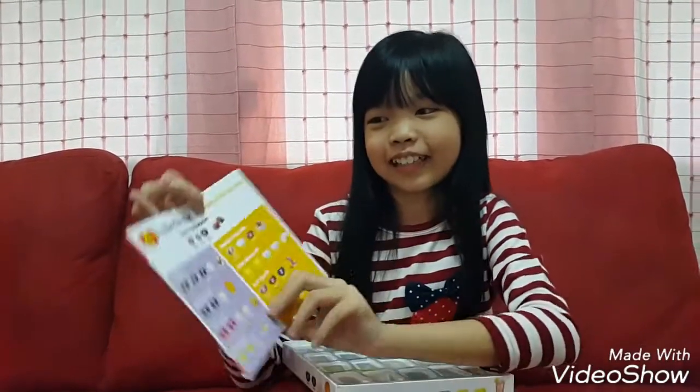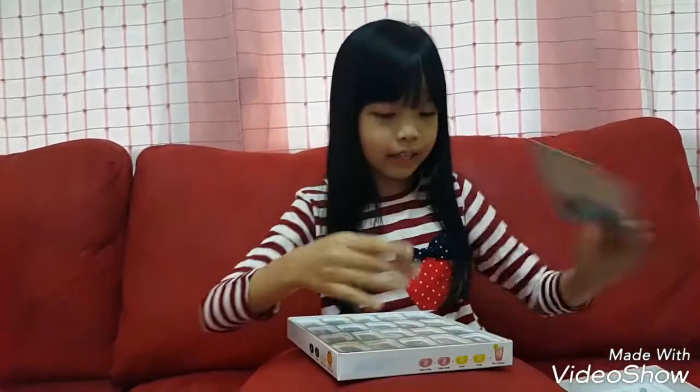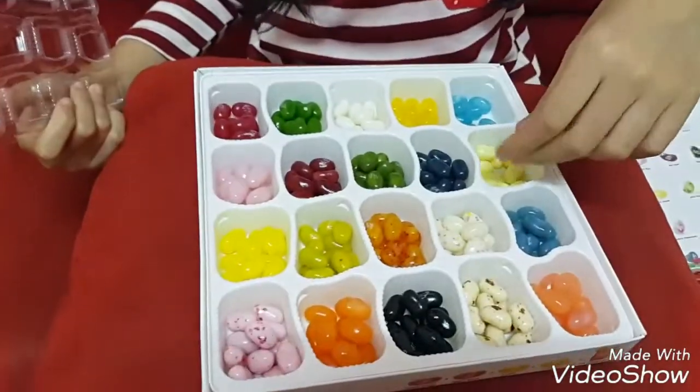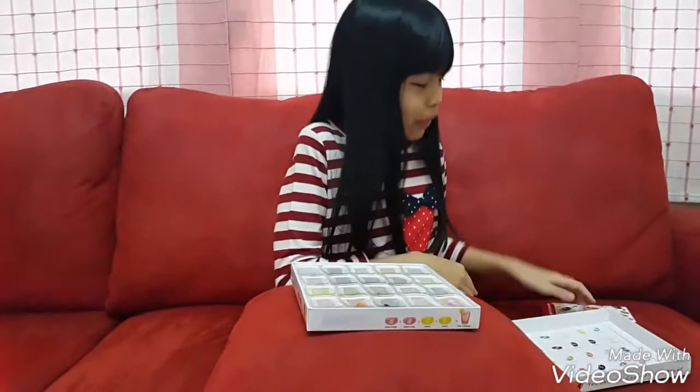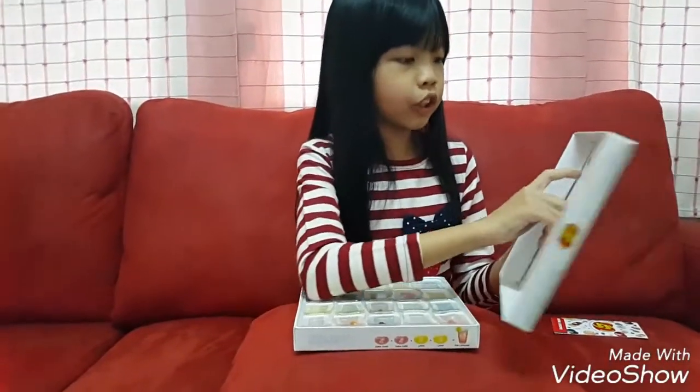And we got the recipes for you guys to make your own. I smell a lot of yummy flavors. This box has 20 different flavors with berry, cherry, green apple, coconut, lemon, berry blue, bubblegum...